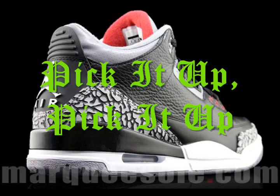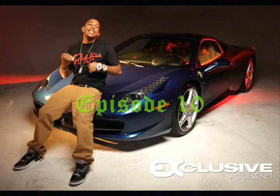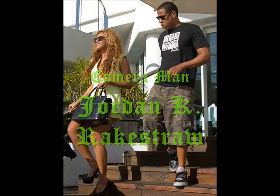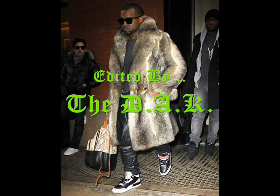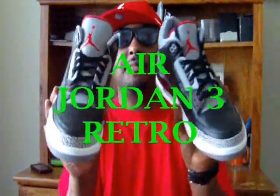The saga continues. What's up? It's your boy DA to the K and I'm back for another episode of Pick It Up, Pick It Up, and here we go. As promised for all my people who've been stand up, here we go. Black Cements.